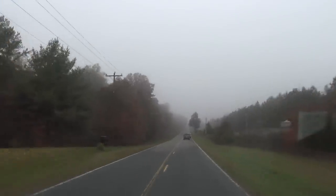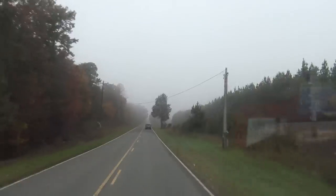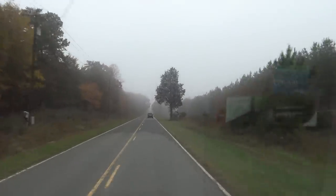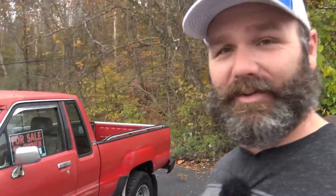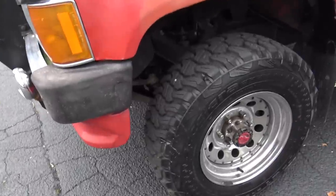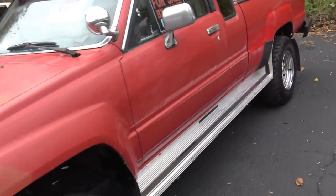Guys, look at how nasty the weather is. The trees are so pretty and the fall colors are out, but it is just misty and nasty out here. Well, guys and gals, here it is - Mac Daddy 1988 Toyota pickup. Now, the pictures on Craigslist looked a whole lot better than the actual truck looks. It's got some good tires. Let's take you around and show you. So this is a one-owner truck, a one-owner grandpa type truck, I guess.